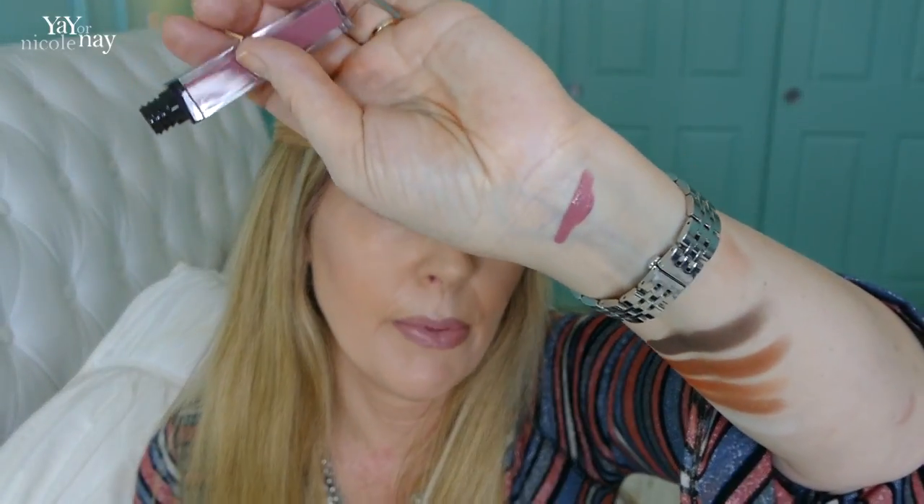I also got a Jouer Longwear Lip Cream — these are $18 each. This one is the color Lyshe. I'll go ahead and swatch it on my wrist. It's a very pretty, kind of mauvey, pinky color, which is right up my alley, so I will definitely wear this.